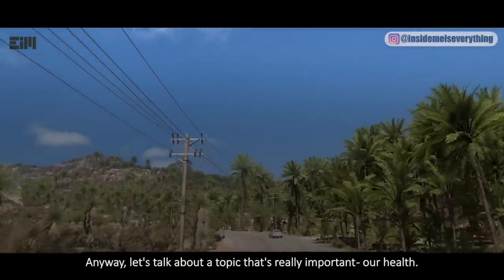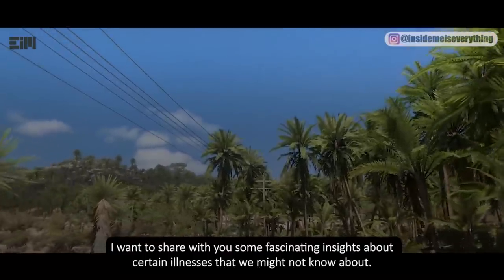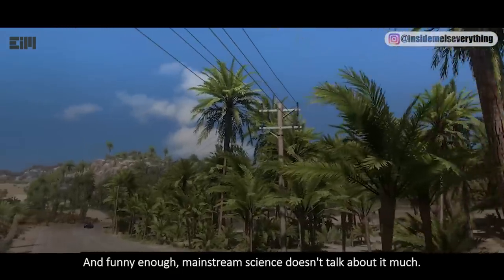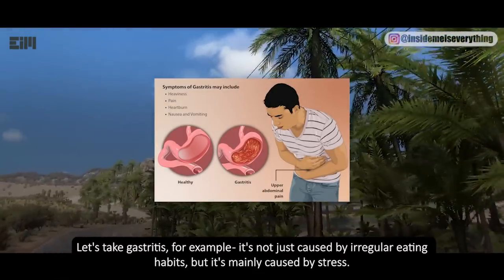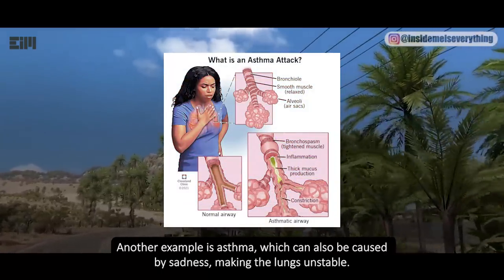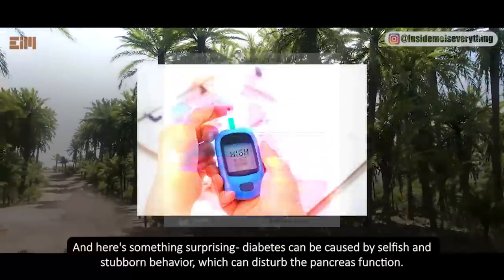Let's talk about a topic that's really important — our health. Did you know that some illnesses are actually caused by our own behavior and emotions, and mainstream science doesn't talk about it much? Take gastritis for example: it's not just caused by irregular eating habits but mainly by stress — we should try to stay calm to keep our stomachs healthy. Asthma can also be caused by sadness, making the lungs unstable; to prevent it we should try to be more cheerful.